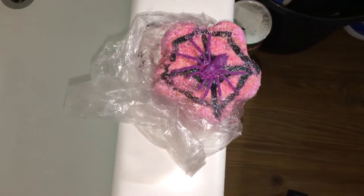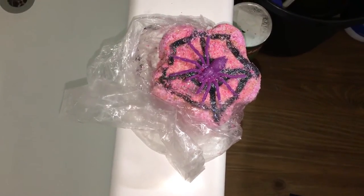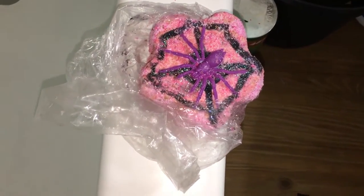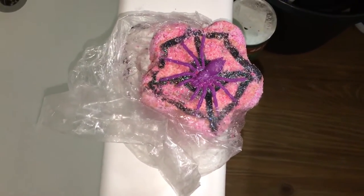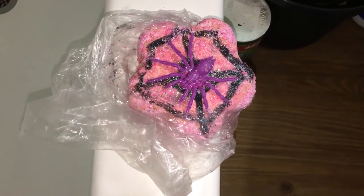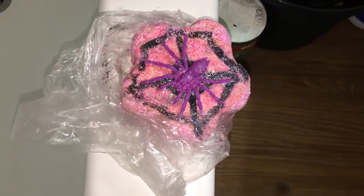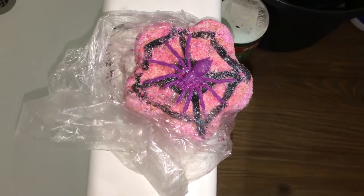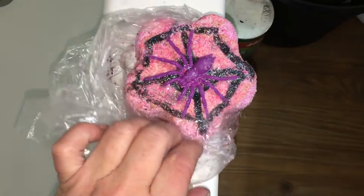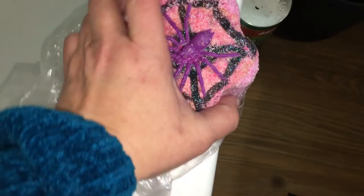Hello everyone, happy Friday the 13th! I wanted to honor the day by doing a somewhat creepy bath bomb, and I think this is the creepiest one I have in my collection. This is my 'What a Web We Weave' bomb by Rebel Potions. I don't know if she still has these in stock — I hope she brings them back, hint hint hint — and it's got creepy surprises, so I thought it would be perfect.